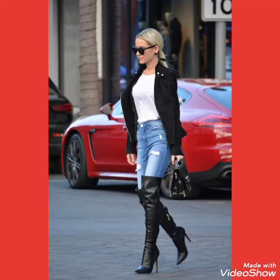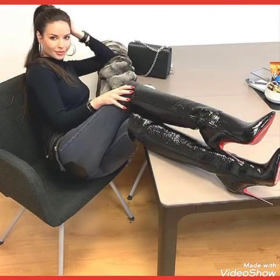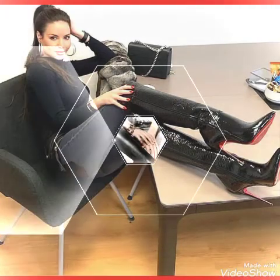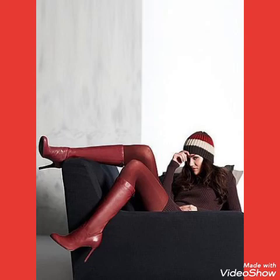Hello friends, welcome back to my channel. Today I will talk about most attractive and fabulous collections of leather lace over-knee thigh high heels long boots for women and girls of 2020. I am back again with most demanding and gorgeous collections of leather lace over-knee thigh high heels long boots outfits for women and girls of 2020.